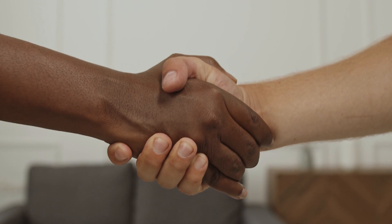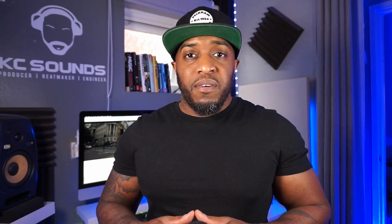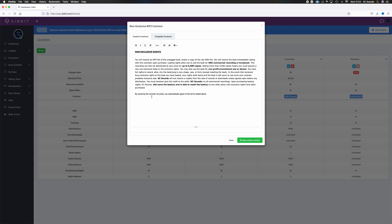The eighth thing is agreements — I prefer to call them agreements rather than contracts, as contracts can feel stifling. Consider what the artist gets, whether royalties are involved, and what percentage. You can write manual agreements or find them online. With Airbit, when you sell a lease or exclusive, the agreement is automatically emailed to the licensee. It gives you a template to work from and lets you change the units that can be streamed or sold.